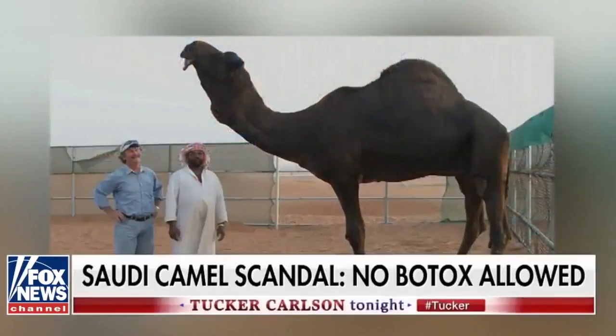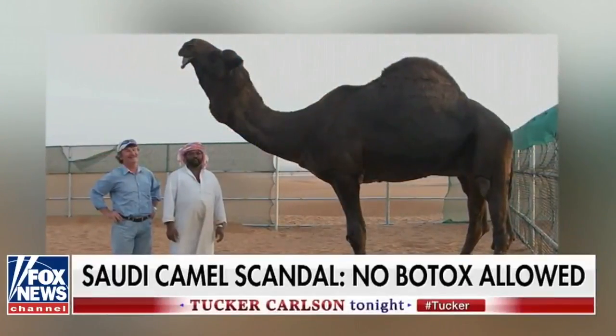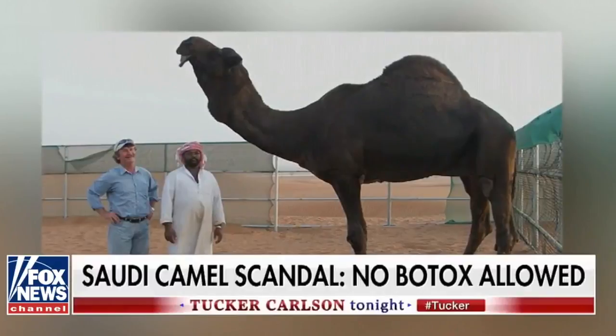Can you just describe very quickly — we're almost out of time — the best looking camel you've ever seen? The best looking camel — we've got some magnificent wild camels in Australia. They're truly remarkable, big, healthy, great looking animals, except we don't have beauty competitions like they do in the Middle East. They have 20,000 camels turn up for a beauty competition, but we could certainly hold our own in Australia with our wild camels, that's for sure. Australia always holds its own. Mr. McHugh, thank you for joining us.